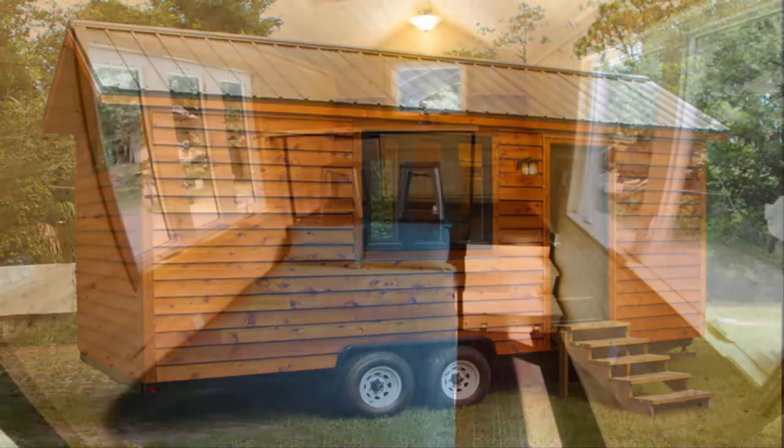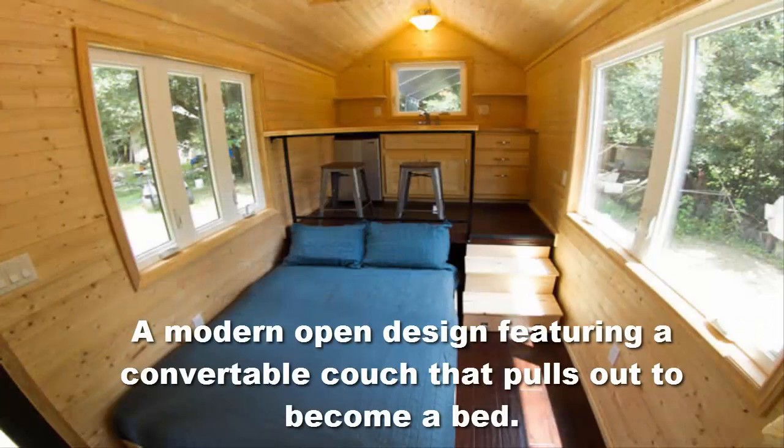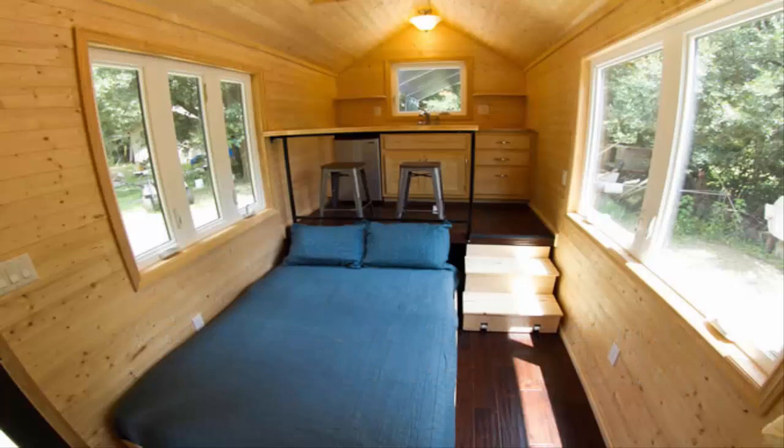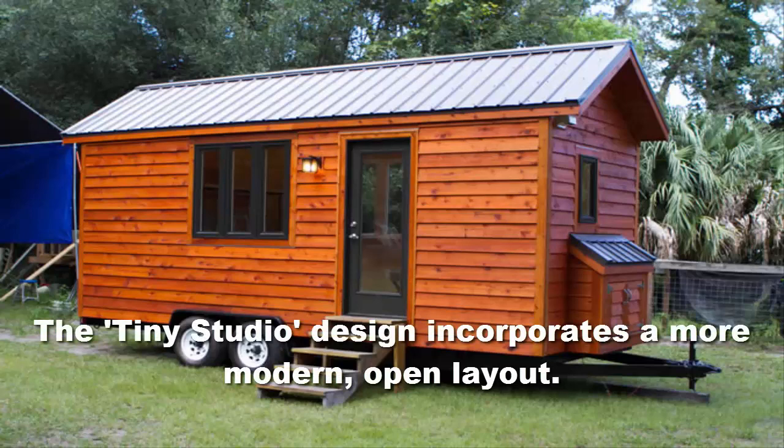If you're somebody who is really thinking about doing a tiny house, this might be for you. It definitely is more of a modern looking tiny house and it actually has wheels on it. So if your location changes or you're not able to have your tiny house at its particular location anymore, you're able to move it — very advantageous for the new owner. These houses are very modern in design and actually very beautiful. The tiny studio design incorporates a more modern open layout.